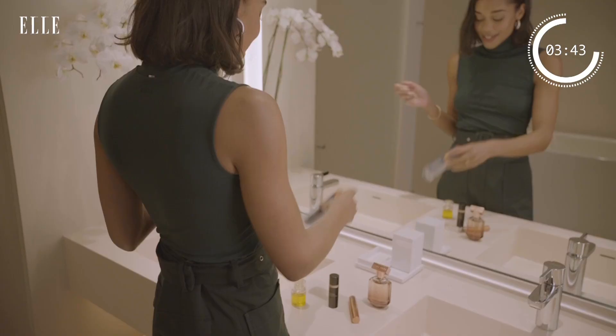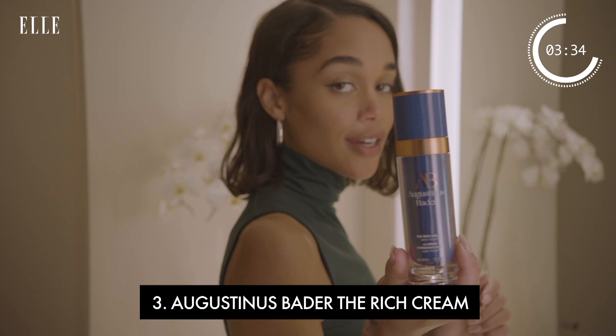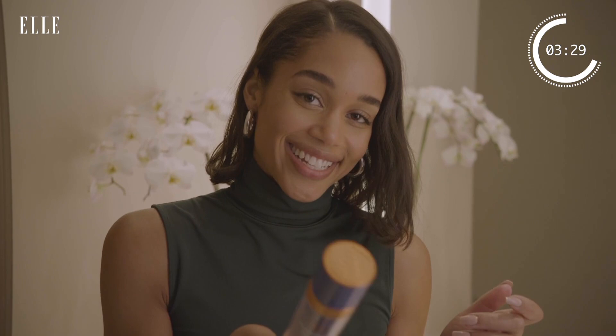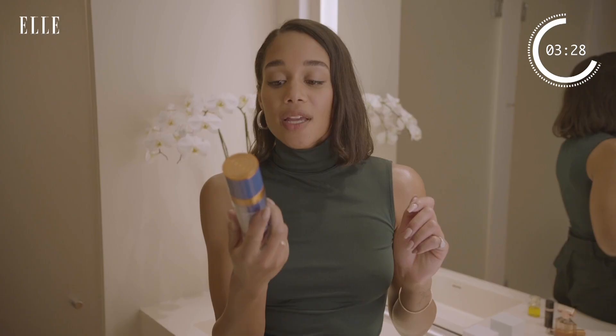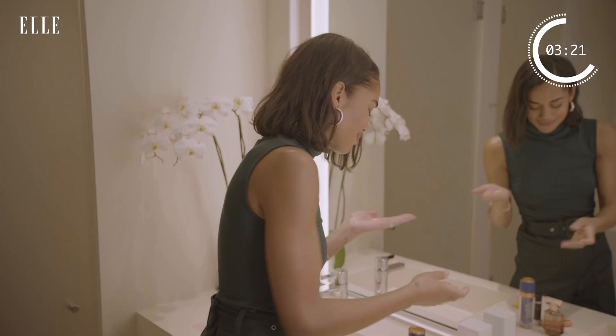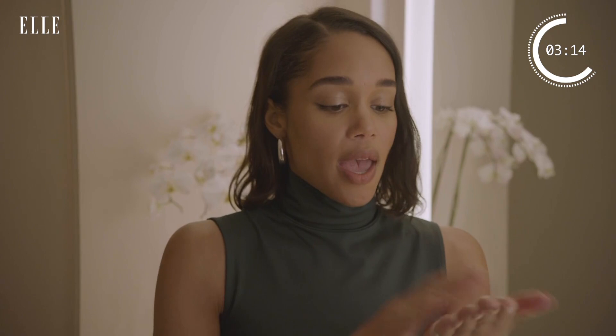This is my favorite moisturizer — it's Augustinus Bader. I also really love the body cream. Side note: it's literally called the Rich Cream. It's really thick. This is awesome for parched winter skin. My skin gets so dry, it's like sand and a cactus in the desert. So this is really rich and moisturizing.